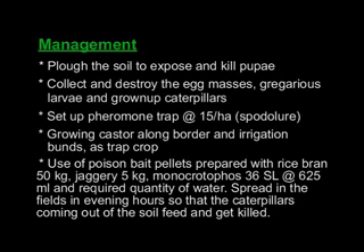Management: Plow the soil to expose and kill pupae. Collect and destroy the egg masses, gregarious larvae, and grown-up caterpillars.